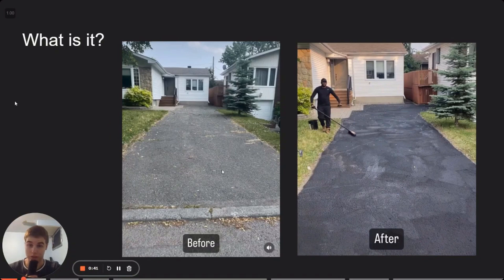What is driveway sealing? So you have a regular asphalt driveway here on the left — it's graying, it's decaying, it's cracking. Essentially what sealing is, is you put a new layer of tar on top of the asphalt driveway, which makes it black again, makes it look nice and new. It rejuvenates the driveway and extends its life. Homeowners, if they're smart, get it done every two to four years, or even every year. It's a popular service and one you can charge a lot of money for.